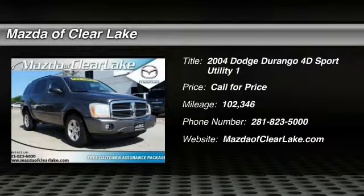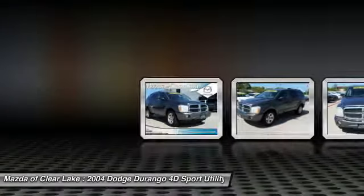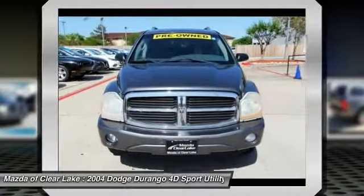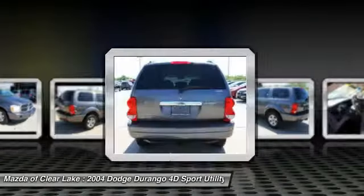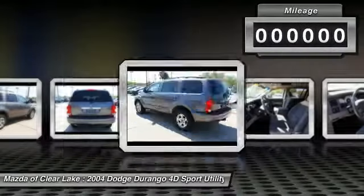Stop by and take a look at this 2004 Durango. The Durango allows you and your family to travel in style and comfort while towing your camper or boat. It offers more interior room and towing capability than most midsize SUVs and has an available third row of seating. Underneath are sturdy body-on-frame mechanicals and the option for a powerful V8 engine.